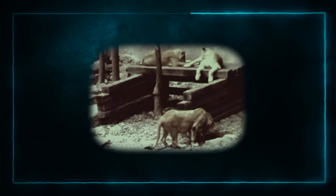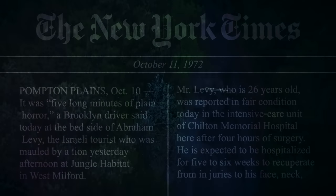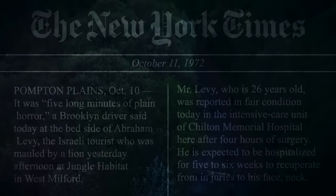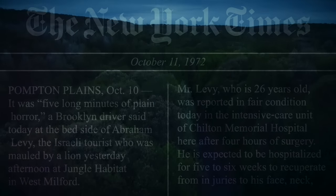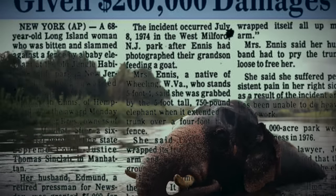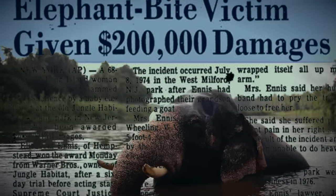Only months after opening, a tourist named Abraham Levy was touring the safari in a taxicab and rolled down his window for a clear view, at which point he was promptly mauled by two lions. He survived and helped quell the onslaught of negative press by claiming responsibility for the accident. At a later incident in 1974, a woman was attacked by an elephant who reached its trunk over the fence, lifted her up, and bit her — an injury that resulted in $200,000 awarded in damages.